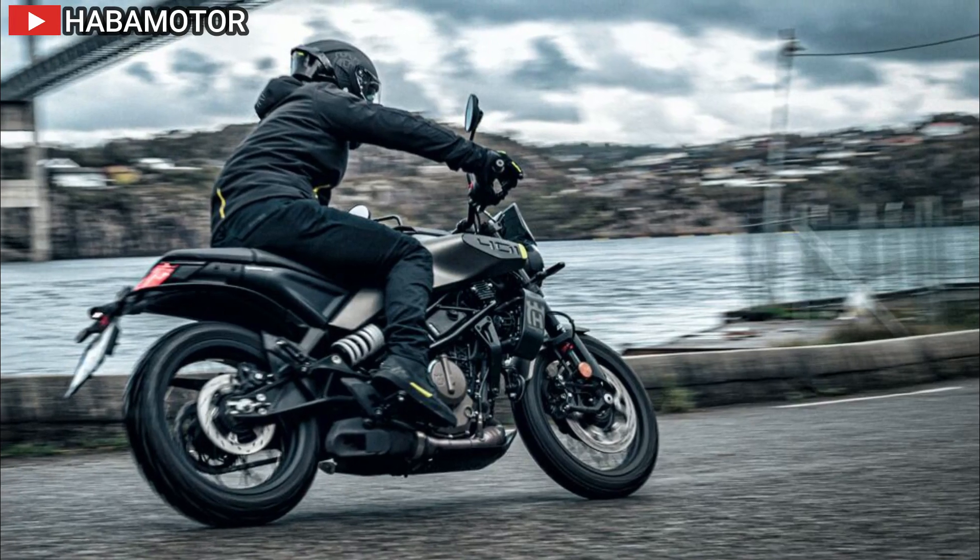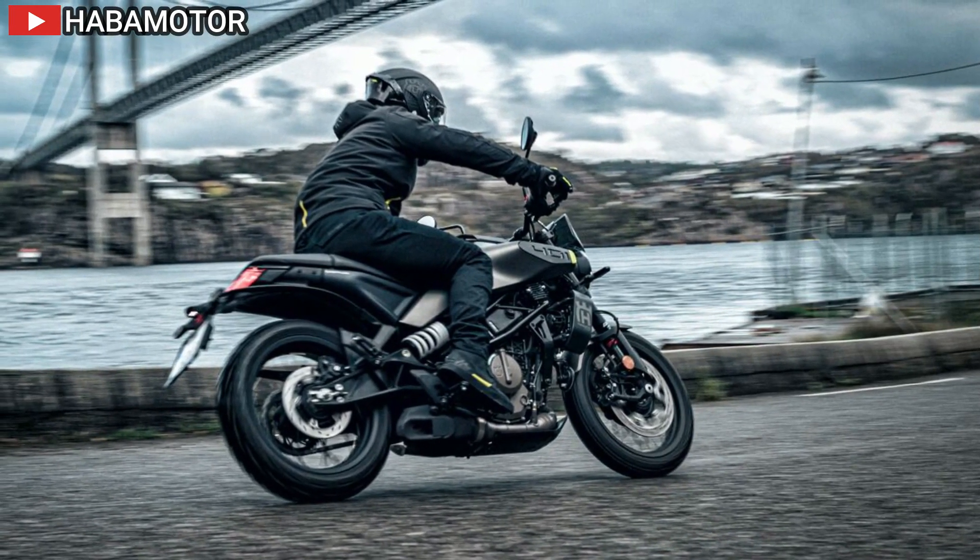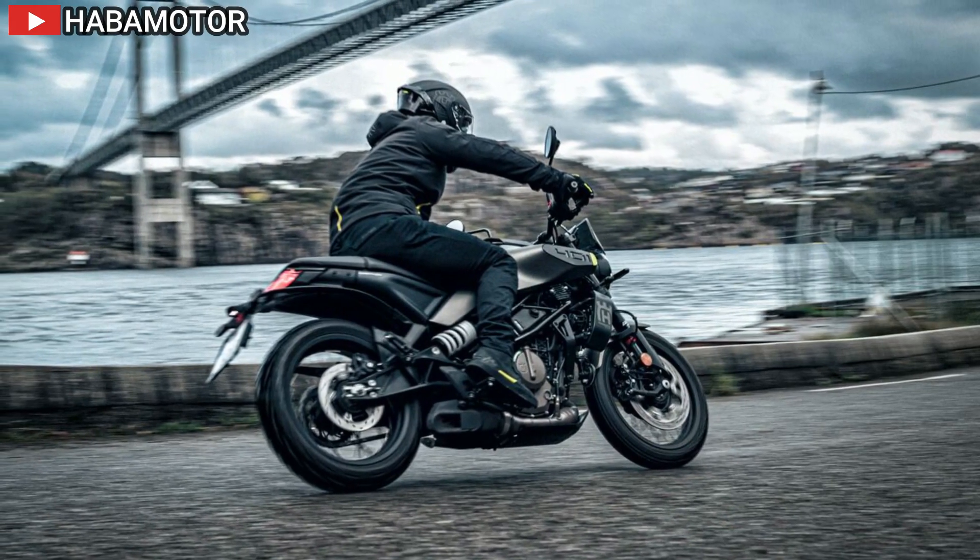With a longer wheelbase and revised seat height, cornering behavior is improved, providing riders with increased confidence and control.